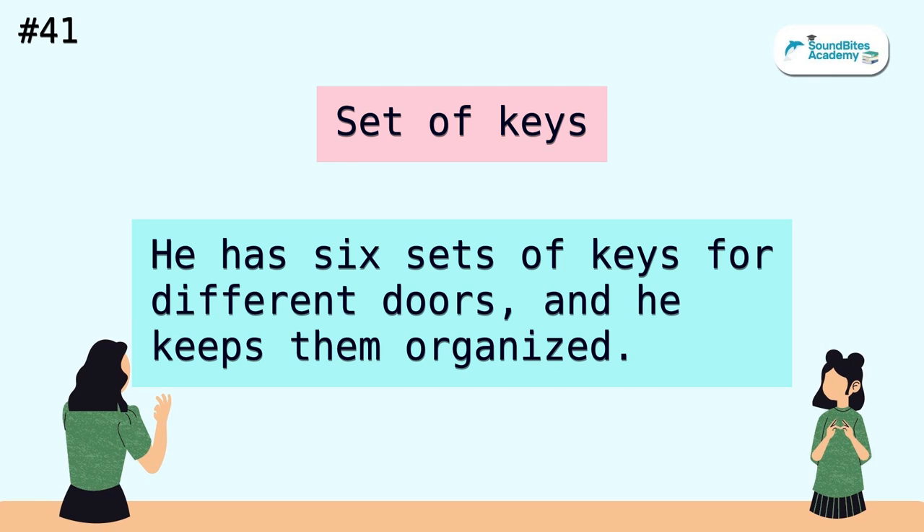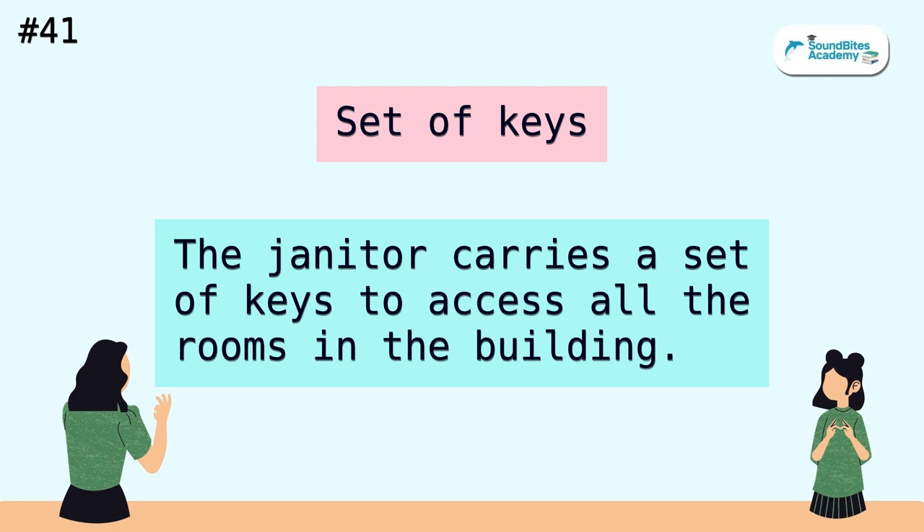Set of keys. He has six sets of keys for different doors, and he keeps them organized. The janitor carries a set of keys to access all the rooms in the building.